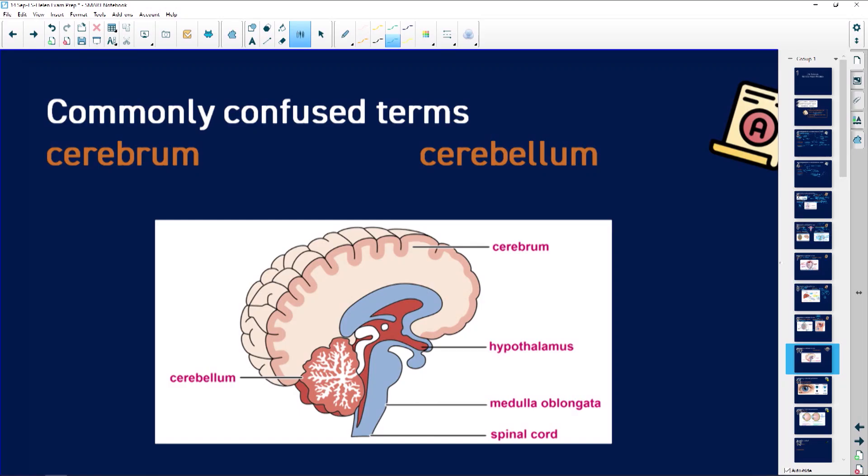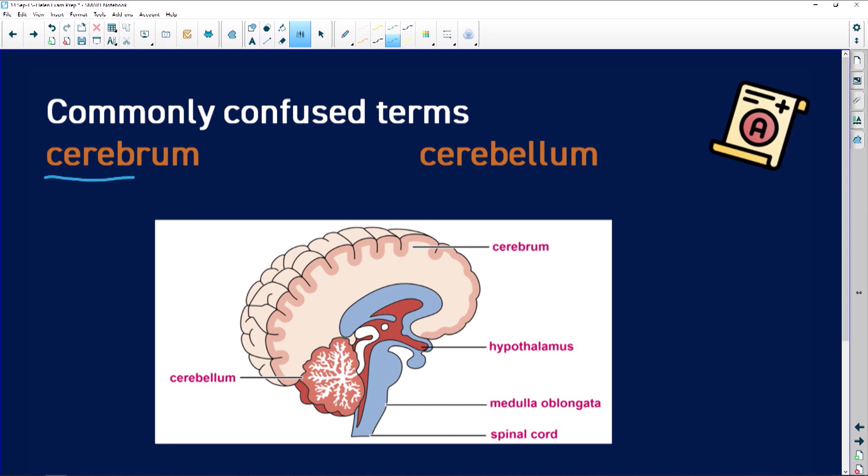What confusing terms are we going to look at next? These terms relate to the brain, and I'm not surprised that they cause confusion: cerebrum and cerebellum. They sound like the names that a biologist would give to twins, don't they?